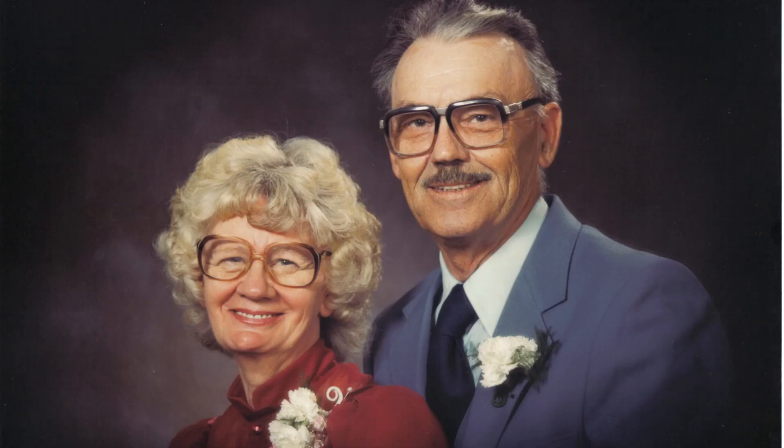Here's a picture of my mom and dad taken in 1983. My dad passed away in 2004.